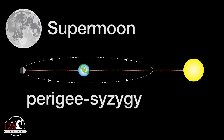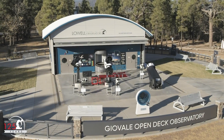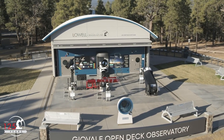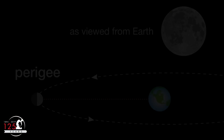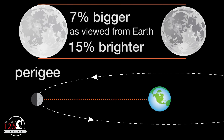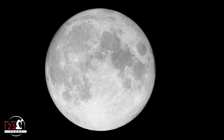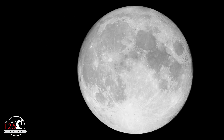On April 7th, perigee occurs just over 8 hours before syzygy, and so we get a pink supermoon. Let's go to the Geovali Open Deck Observatory here at Lowell Observatory to see how this looks from the ground. Perigee makes the full moon appear up to 7% larger and 15% brighter than a typical full moon. The pink supermoon will be the biggest and brightest of the year, because it's closest to the point of perigee when it's full.